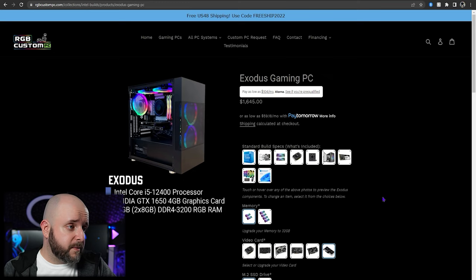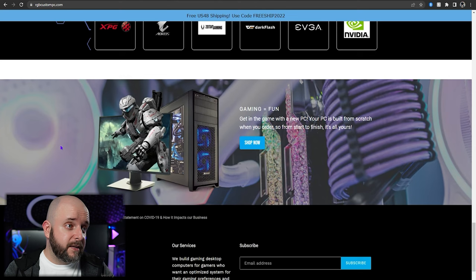We're going to explore RGB Custom PCs more down the line — I was really just browsing the site here to show you what the experience is like. One thing I really like: this is a woman-owned company, and that is just not common in tech. I love to see it. Similarly, Alexander PCs is a veteran-owned company — you can actually get a bigger discount than the Braythorn code if you let them know you're a veteran, law enforcement, active duty military, or a firefighter; they give you a $100 discount instead of the $50 you get with the code.